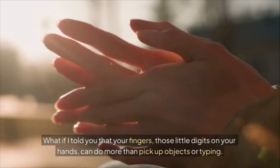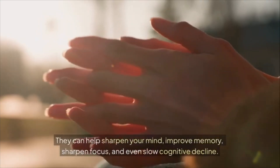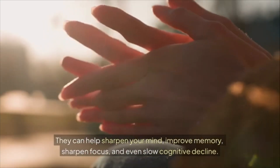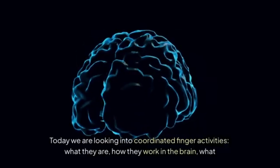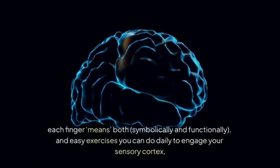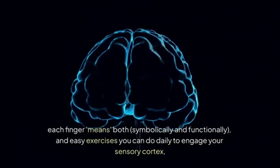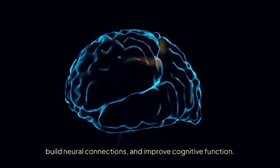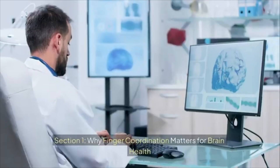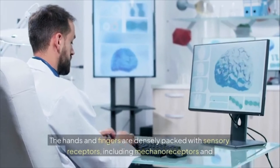What if I told you that your fingers — those little digits on your hands — can do more than pick up objects or type? They can help sharpen your mind, improve memory, sharpen focus, and even slow cognitive decline. Today we are looking into coordinated finger activities: what they are, how they work in the brain, what each finger means both symbolically and functionally, and easy exercises you can do daily to engage your sensory cortex, build neural connections, and improve cognitive function.